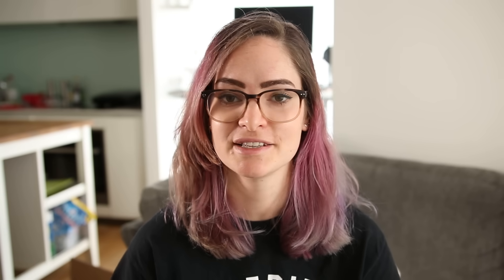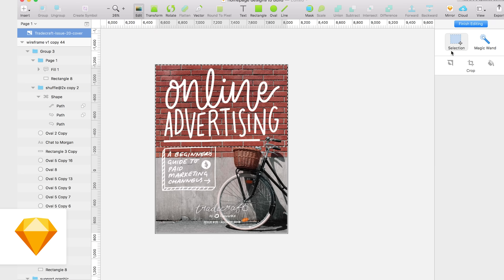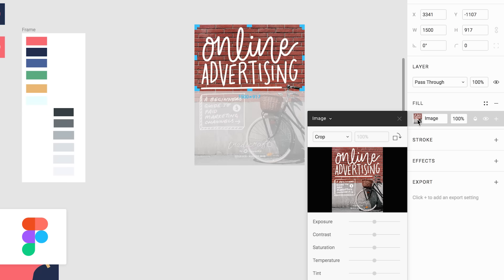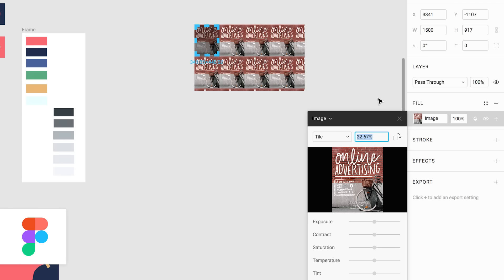Something I struggled with at first but now really like is the way Figma handles images. In Sketch, I'd just drag an image in — it was a bitmap image block I could double-click to crop and change saturation. In Figma, when you drop an image in, it actually makes it a rectangle with the image as the fill. So if you want to crop it or tile it, you just go into the fill settings and make your changes there. It was a little confusing at first, but it's actually really handy because in Sketch I would often be making a whole bunch of masks to get my image to the right size — so it's much easier when the image is already a fill of a shape.